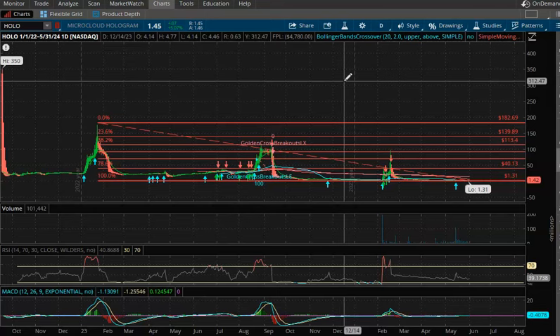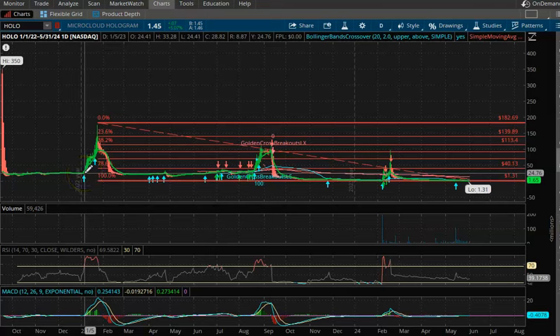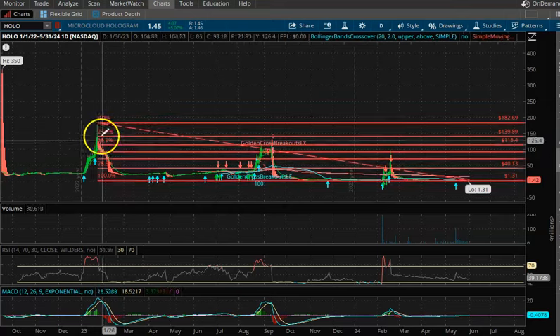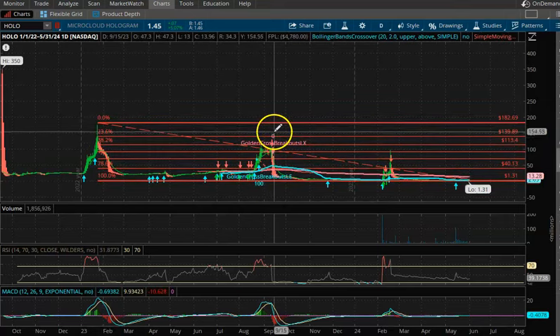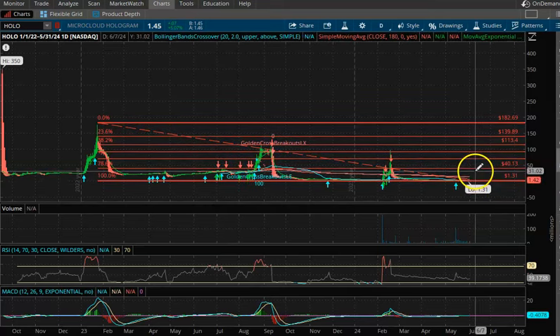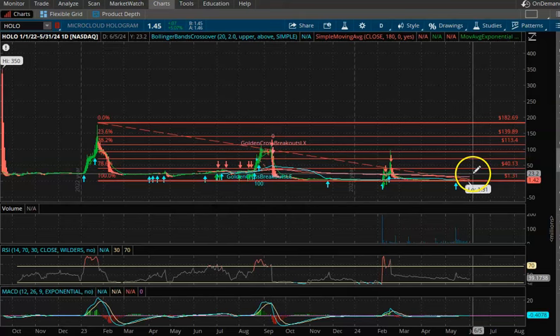If it happens quickly, you'll see what happens historically every time it does that — it goes straight up and then falls even harder. Straight up, falls harder. So I think we could see some type of spike in price, maybe not all the way to $100, but maybe to $20 or $30 dollars, and then it just falls back down. So it's something to keep an eye on.